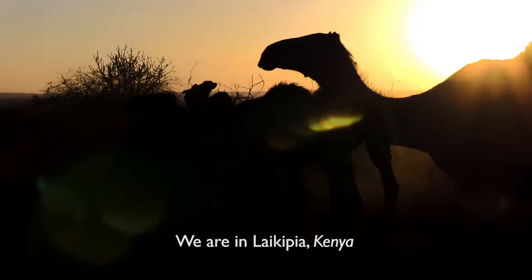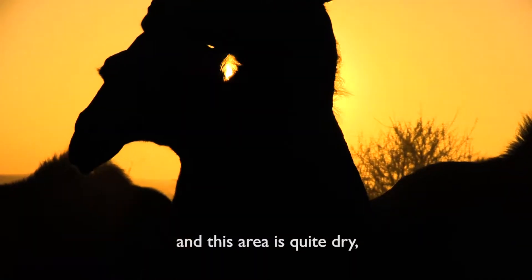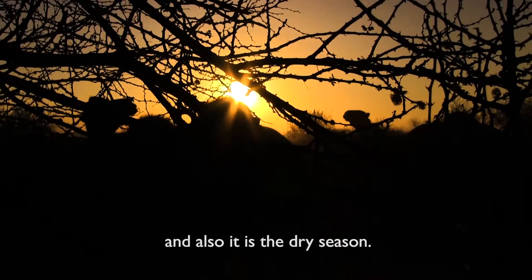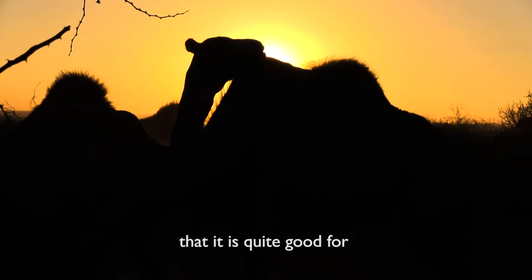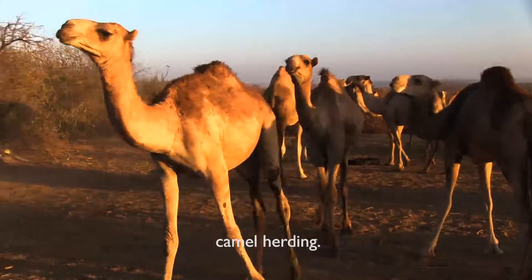We are in Laikipia and this area is quite dry — it's the dry season. The reason we're choosing this area is that it's quite good for camel herding.